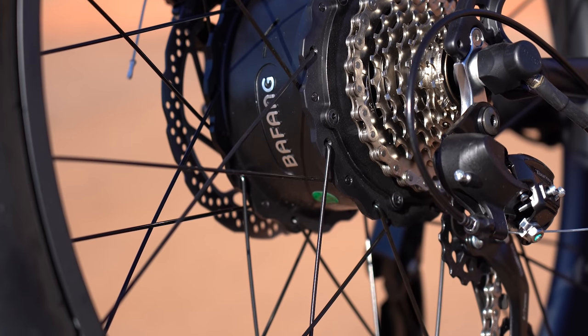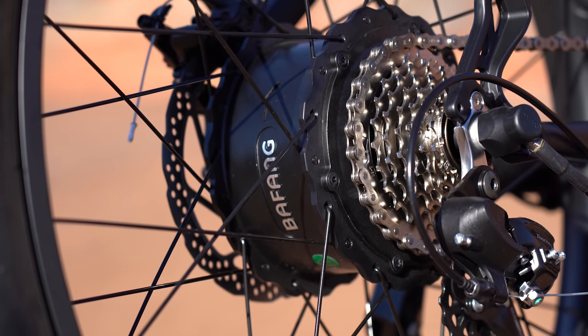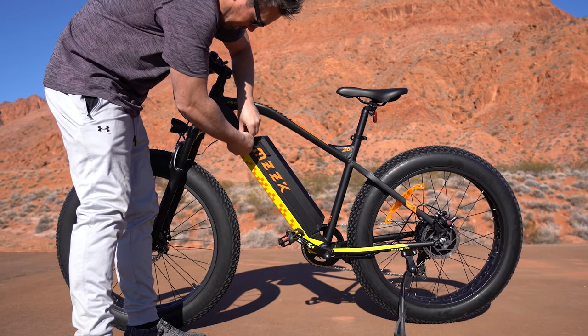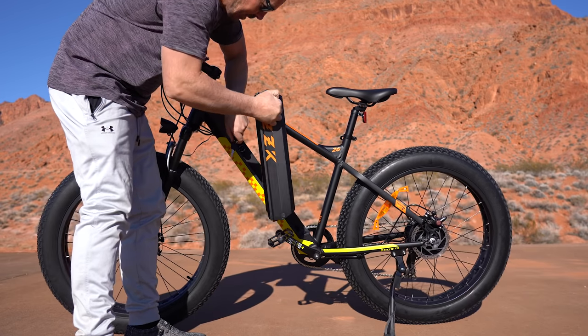The Pro is off to a good start — it comes with a 750-watt Bafang motor, the same motor and size as a lot of other brands in this price range. That's powered by a 48-volt, 12.8 amp-hour lithium battery that you can remove, and it takes four to six hours to recharge.